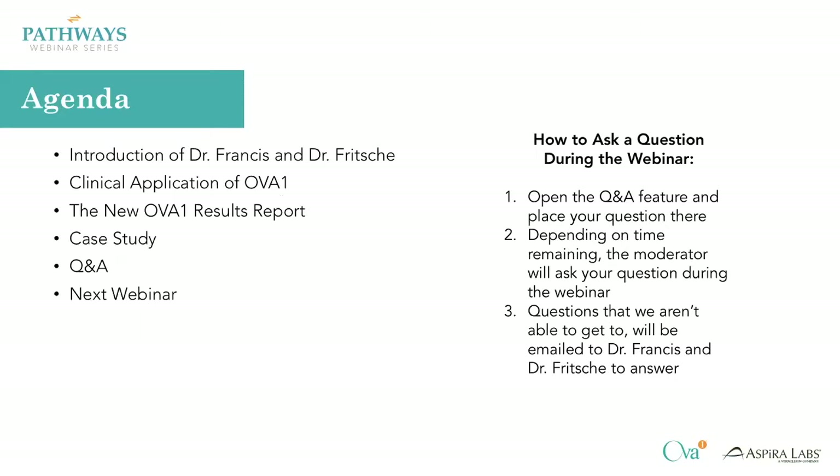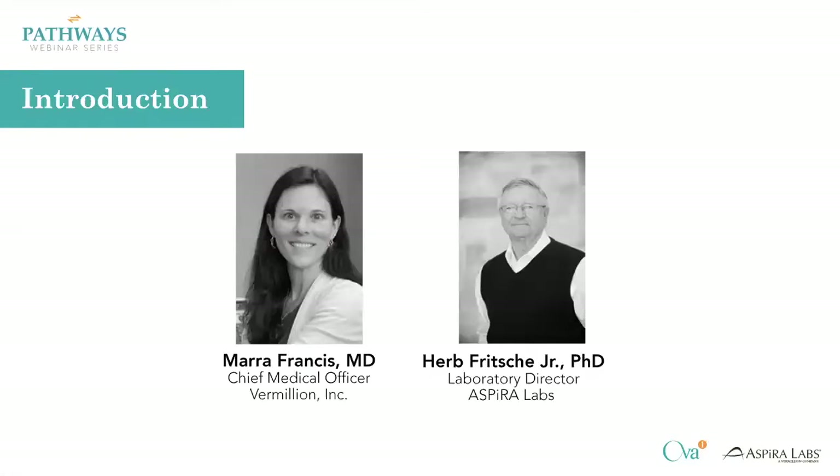Hi everybody, my name is Dr. Mark Francis. I am a gynecologist in San Antonio and I am the new Chief Medical Officer for Vermilion Laboratories. Hi, and I'm Dr. Herb Fritchie and I am the Laboratory Director of Aspire Laboratories. We do the testing and result reports.